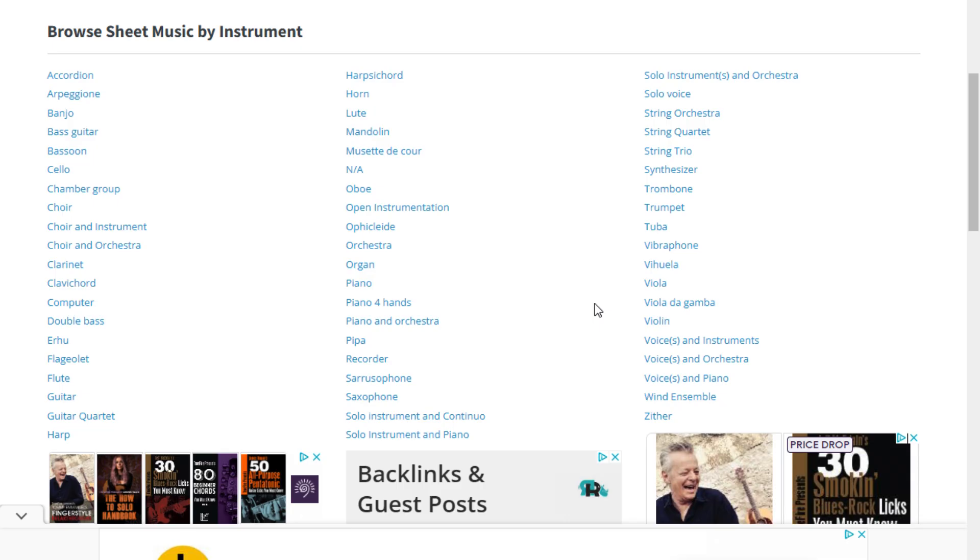Number 4: Just as MuseScore is a contender for the biggest range of sheet music, it also has to be a contender for the most instruments catered for. There are tons of instruments covered here — too many to mention — but you just have to see it to believe it.